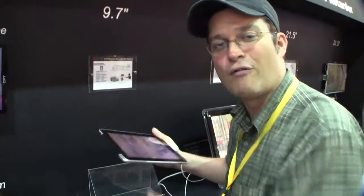I'm Sascha for netbooknews.com with the 3D display iPad over here at DisplayTaiwan 2011. Thanks for watching.